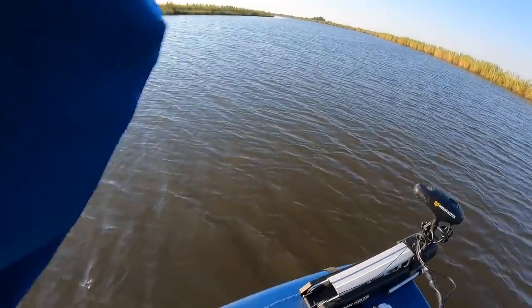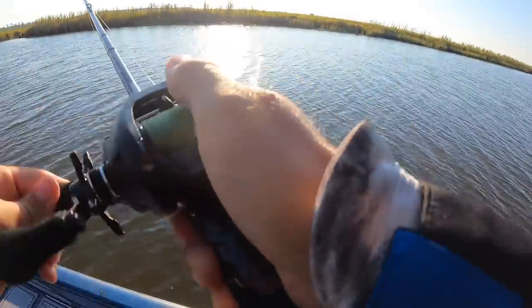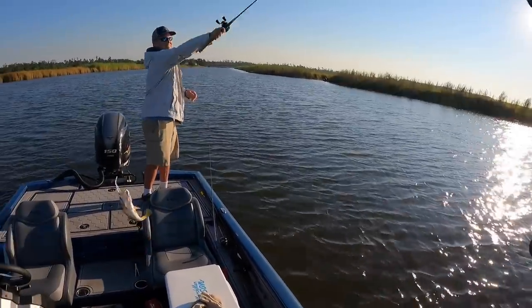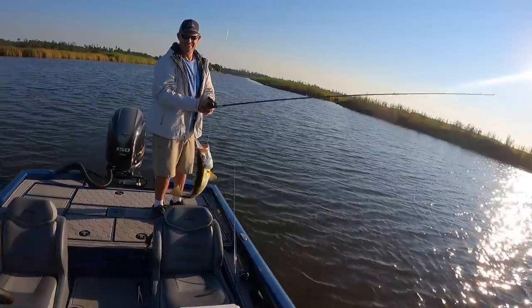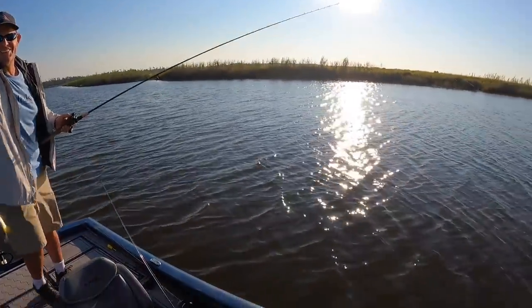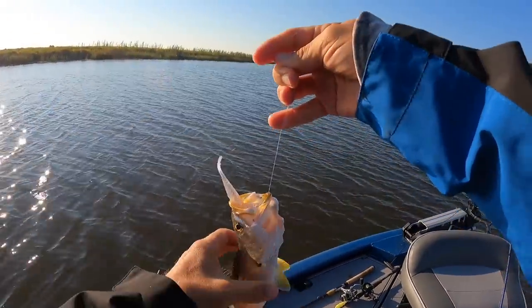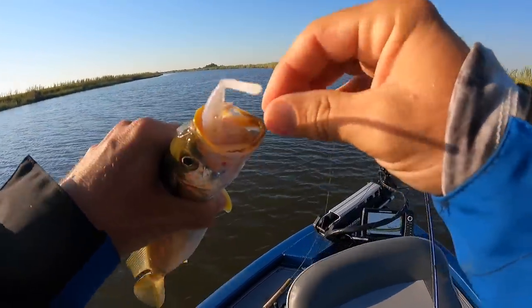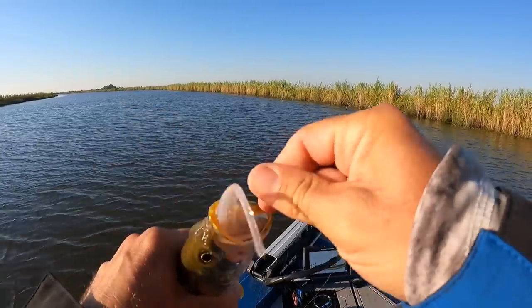There he is - look at that. The bait was lodged in his mouth. I don't think he's even hooked - look, it's caught crossways. Look what this fish did - I don't think he's even hooked, he's just got that bait lodged in there. It'll be fun to get out.